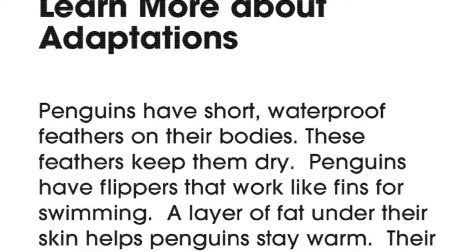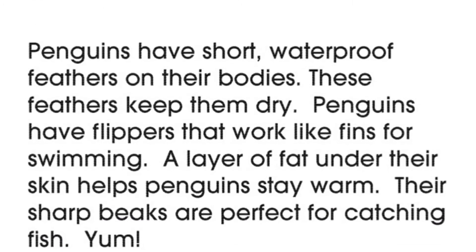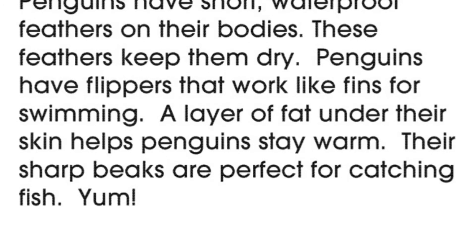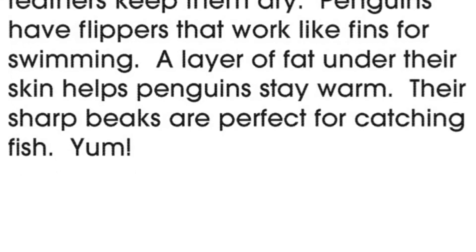Penguins have short, waterproof feathers on their bodies. These feathers keep them dry. Penguins have flippers that work like fins for swimming. A layer of fat under their skin helps penguins stay warm. Their sharp beaks are perfect for catching fish. Yum!